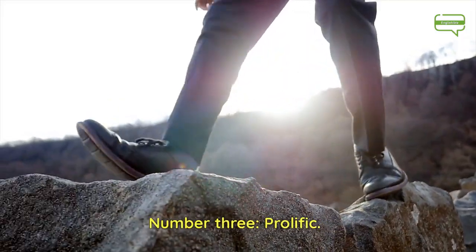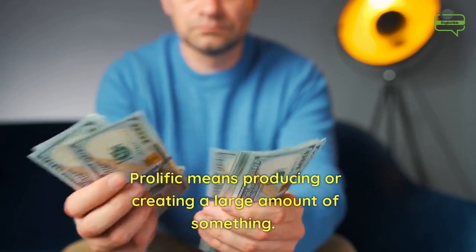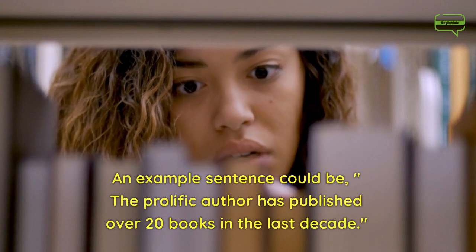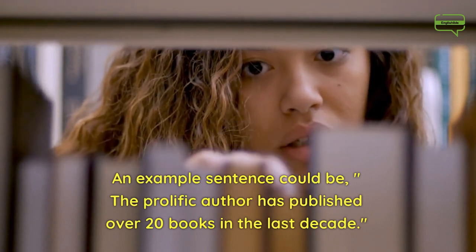Number 3. Prolific. Prolific means producing or creating a large amount of something. An example sentence could be, the prolific author has published over 20 books in the last decade.